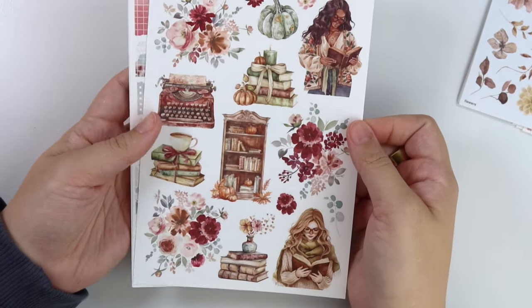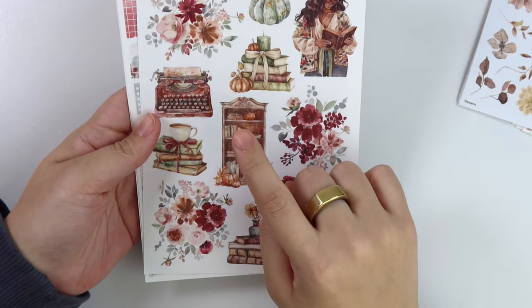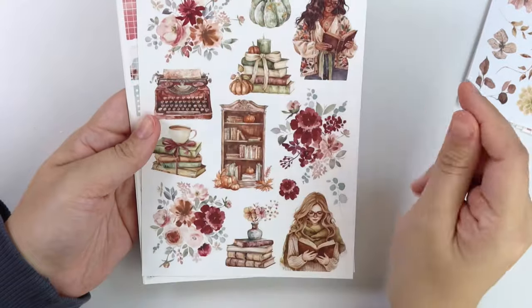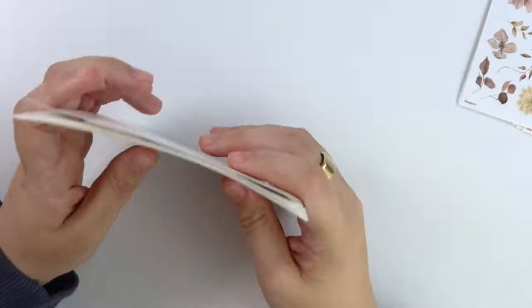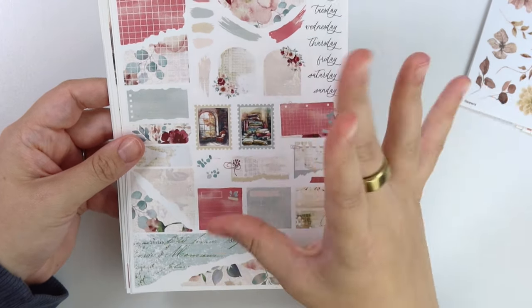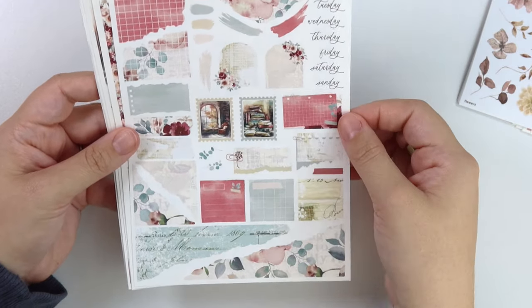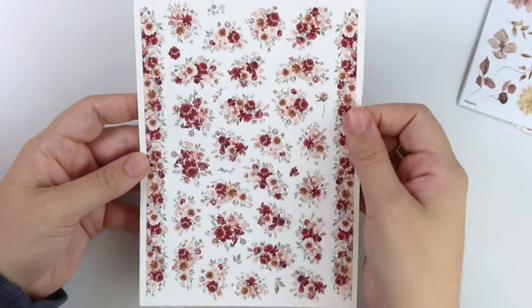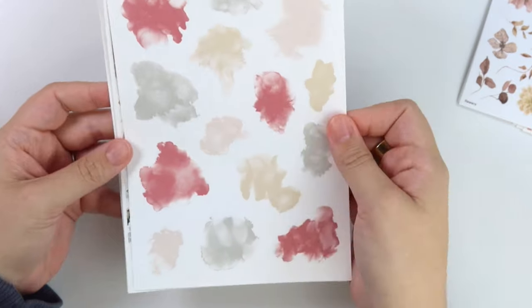Here is the foil add-on — the same swirl washi divider, some old writing swatches, books, stacks of books, open books, some paper clips, leaves, and then some of those hanging lights. Here is the deco add-on — so again two girls reading, a bookcase, different stacks of books, some typewriters, and a pumpkin. Here is the journal add-on again with all the textbook-ish vibes throughout the different elements. Here is the floral deco add-on and then the alcohol ink swatch add-on.